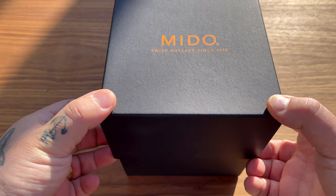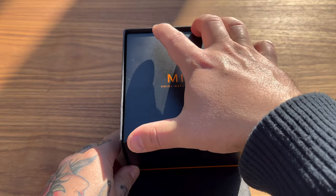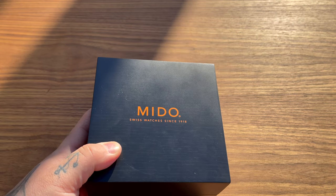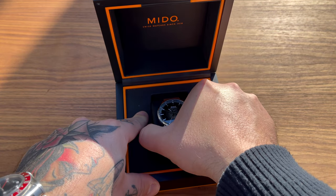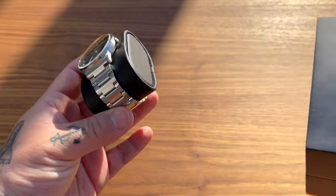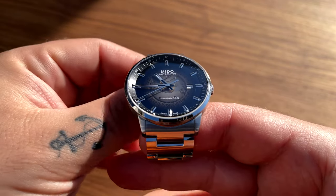I'm not gonna waste any time showing you the packaging because I did that in the unboxing video, so I'm gonna plow through this really quickly. If you wanna see that video you can just click on the link. And here we have the Mido watch - let's pull it out. Take it off the pillow. And here it is.